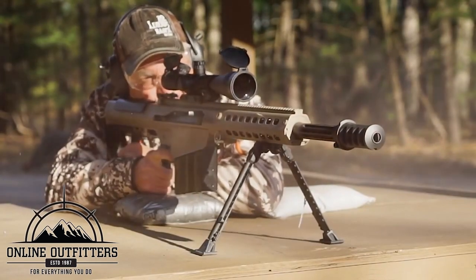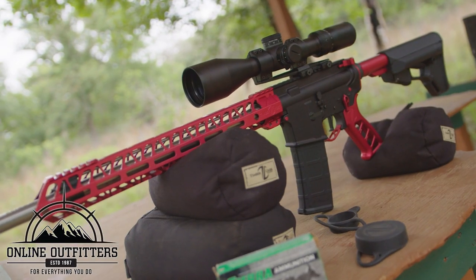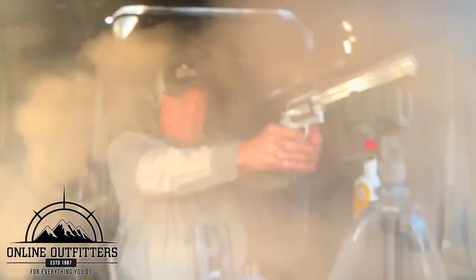We'd like to thank Online Outfitters for providing us with all of our awesome gear that we use in our shows — from ammunition to thermal gear, if we need it, they have it. For more information on Online Outfitters, check out the link below.